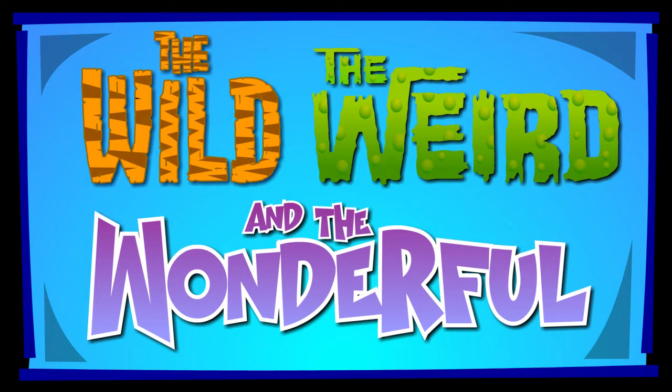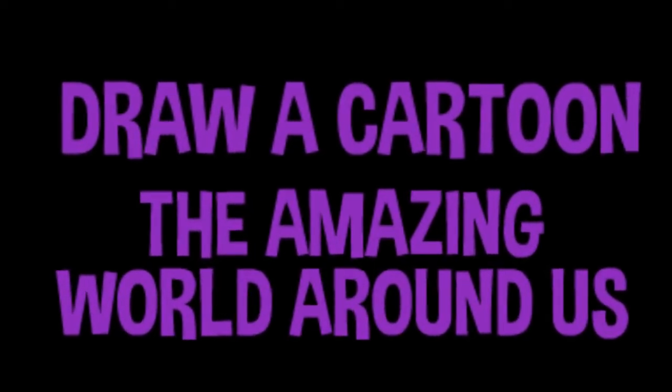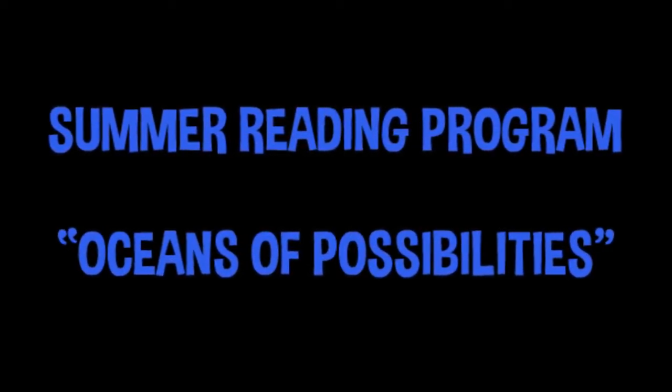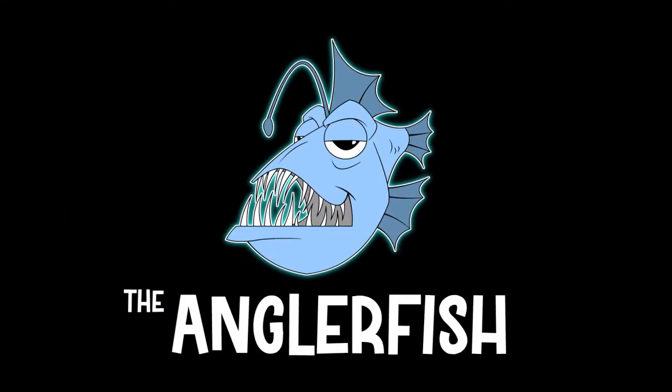These are short video sessions where I teach you how to draw a cartoon version of something from the amazing world around us. But while I'm doing that, I'm also sharing some wild, weird, and wonderful facts about that thing you're learning how to draw. Here at the library, we're gearing up for a great summer reading program, Oceans of Possibilities. So in this session, we're diving into the subject of the anglerfish.